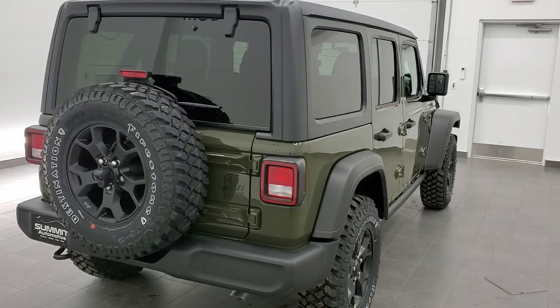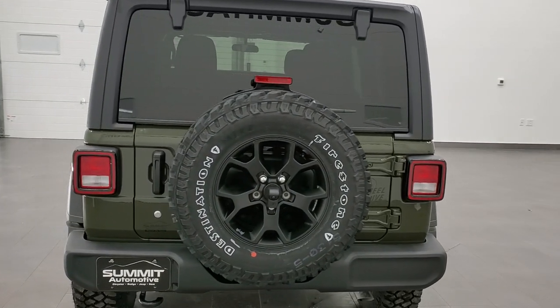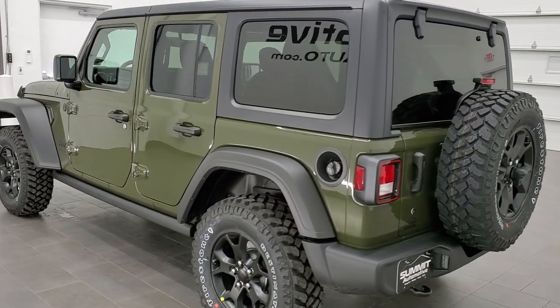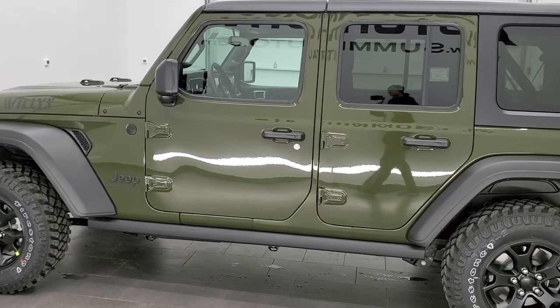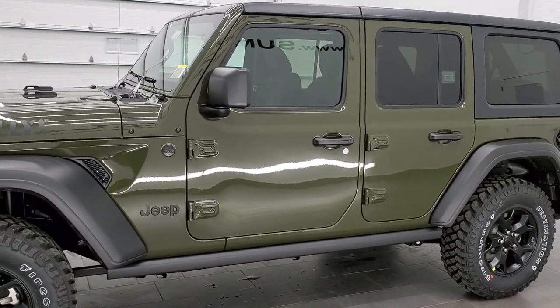This one has the 3.6 liter Pentastar V6 motor with the e-torque assist. It's going to pump out 285 horsepower. It's going to give you 24 miles per gallon on the highway — yes, 24 miles per gallon on the highway for a four-door Wrangler. Pretty amazing. And that's going to give you 19 city and 21 average.